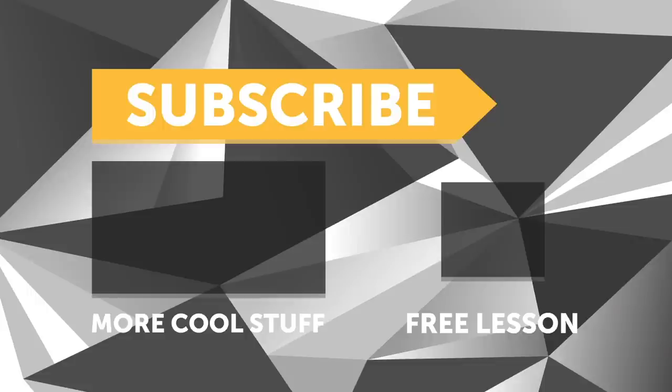Stay tuned — we will be back. If you liked that video, make sure you give it a thumbs up and if you're not already a subscriber make sure you're subscribed. We release a new video every week, and if you like free stuff, click the link in the description to claim your free spot to our next live lesson.